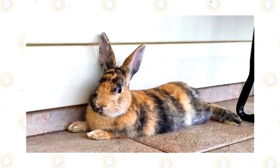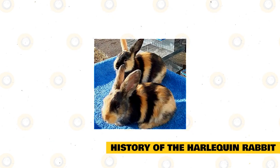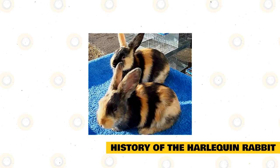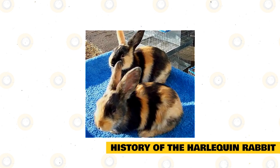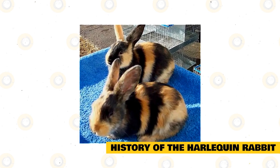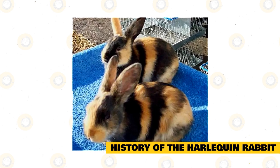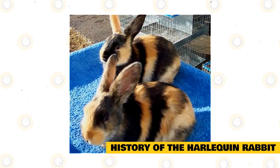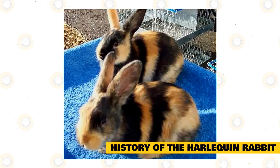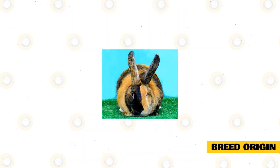The harlequin rabbit comes in two varieties: Japanese and Magpie. While these varieties are almost identical in every way, the feature that sets them apart is their coat colors. Some rabbit enthusiasts do not believe the harlequin is actually a breed, instead believing it is just a color pattern. However, the harlequin rabbit is recognized by both the American Rabbit Breeders Association and the British Rabbit Council.